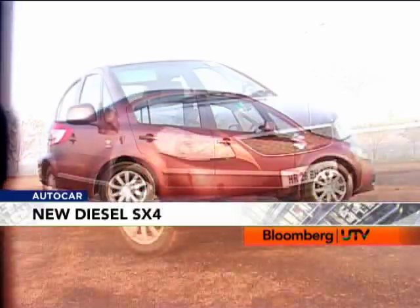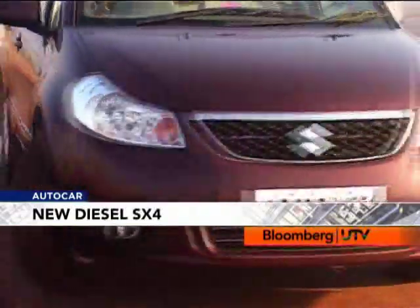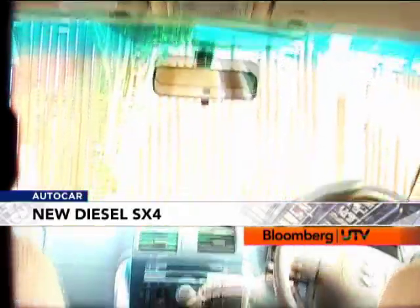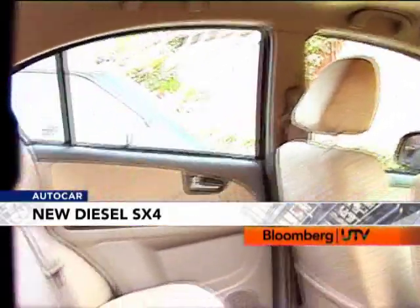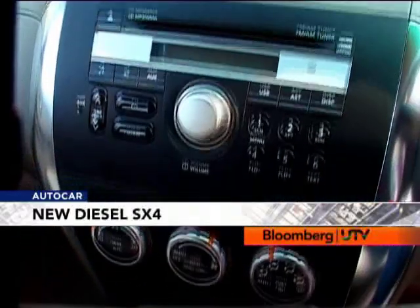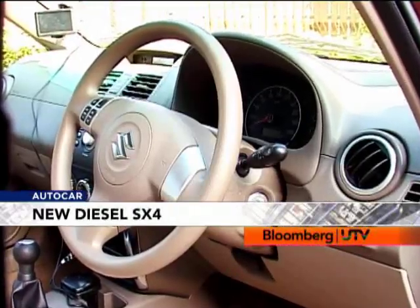At standstill, the SX4 retains its muscular look. There is only the addition of the DDIS badges to mark this as the diesel. The interiors retain the same design; however, the fit and finish does feel quite good. Maruti has launched the diesel in VDI and ZDI versions — the ZDI will also be available with leather upholstery. However, SX4 diesel buyers would surely have appreciated some differentiation from the petrol version.